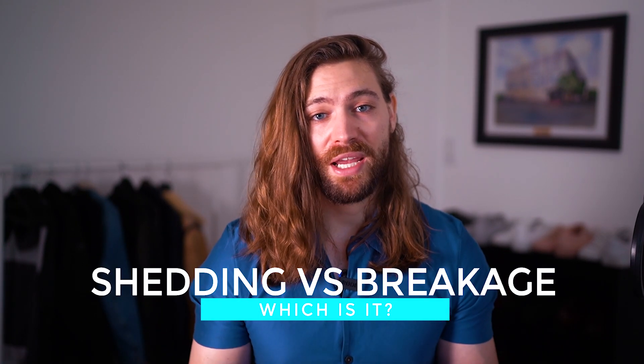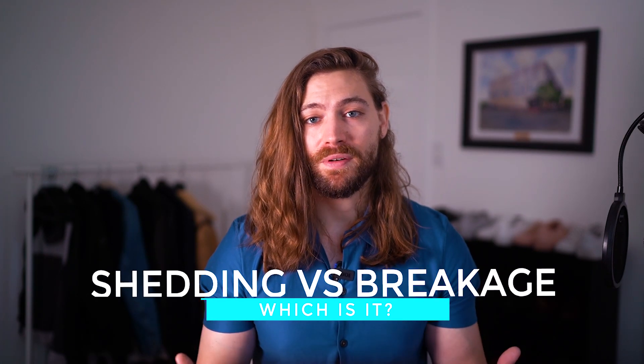Probably not. I wouldn't worry about that. If you want to learn more about how much hair fall is normal, I answered that in another video — I'll link to it in the description. But this video is meant to answer the next question: okay, I'm not balding, but is this natural shedding or is this actually breakage? And how do I tell the difference? Because one is completely natural and the other is actually damaging. So let's figure that out in this video.